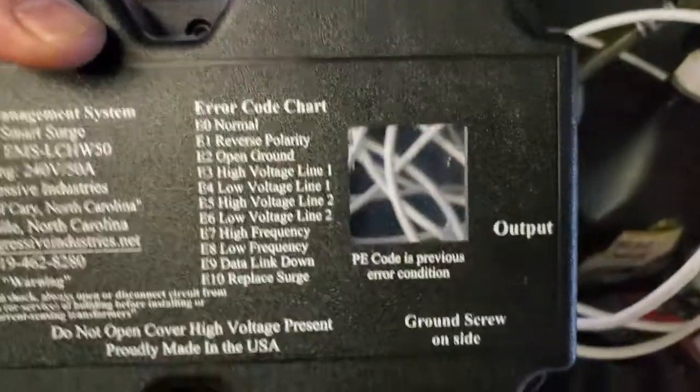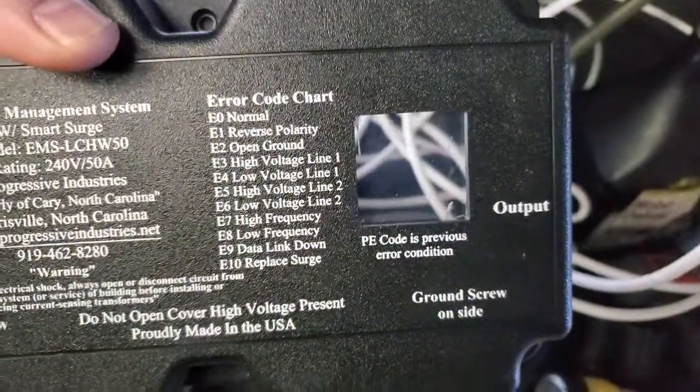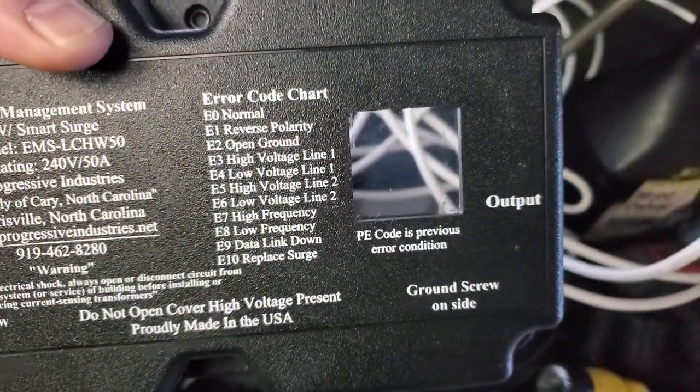I said, I'll put my 30 amp in here and it'll say something, and I'll put 50 in here and it'll say something. Well, I was looking through this hole right here and I said, man, I don't see nothing. But see all them codes right there? High voltage, high voltage, high frequency, low frequency, data link down.